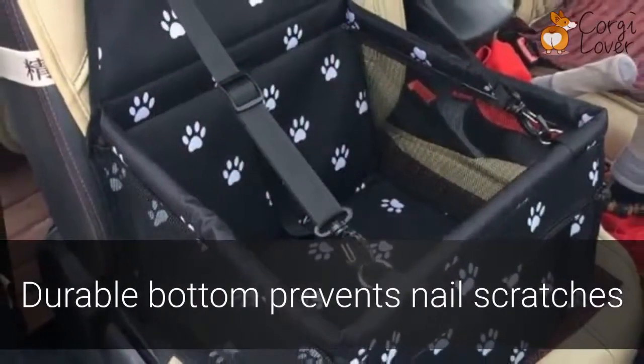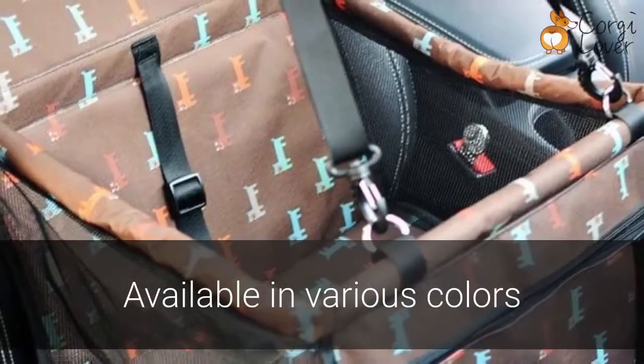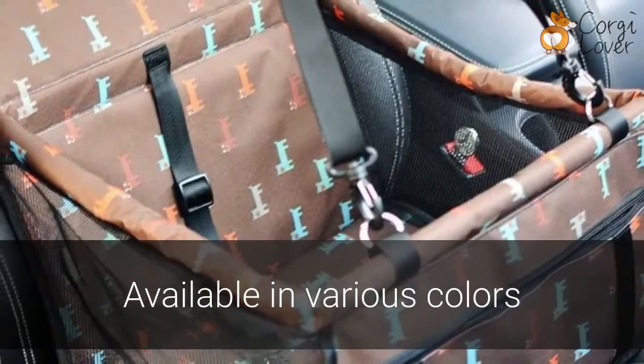The durable bottom prevents nails from scratching up your seat. Available in various colors and prints, the Corgi Carrier is highly adaptable to your personal style.